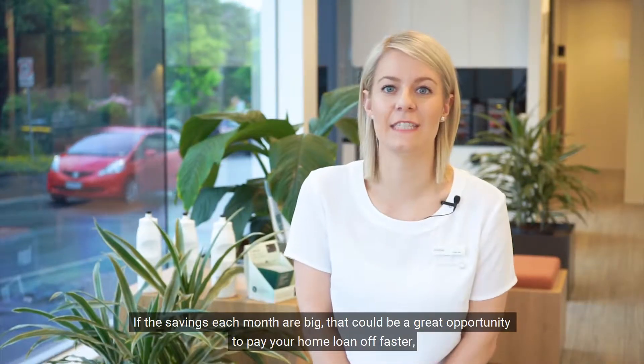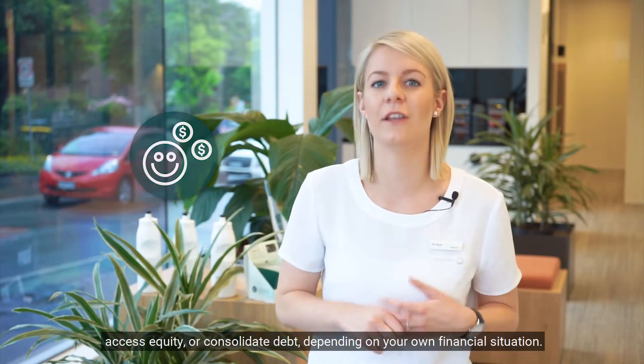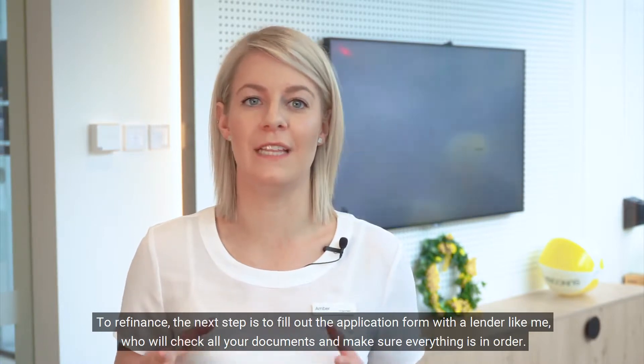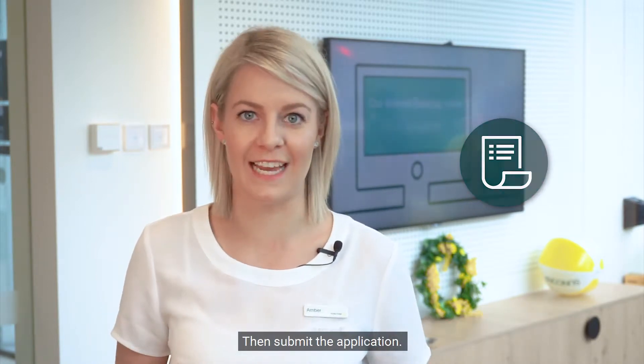If the savings each month are big, that could be a great opportunity to pay off your home loan faster, access equity, or consolidate debt depending on your own financial situation. To refinance, the next step is to fill out an application form with a lender like me, who will check all the documents and make sure everything's in order, then submit the application.